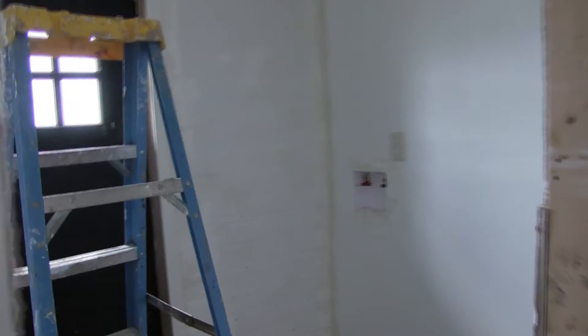If you can work with that material, it's a lot easier than working with the plaster. This is pretty much the biggest section here.